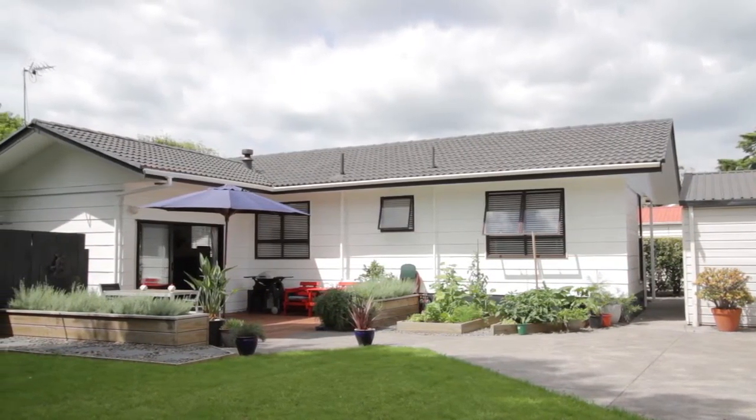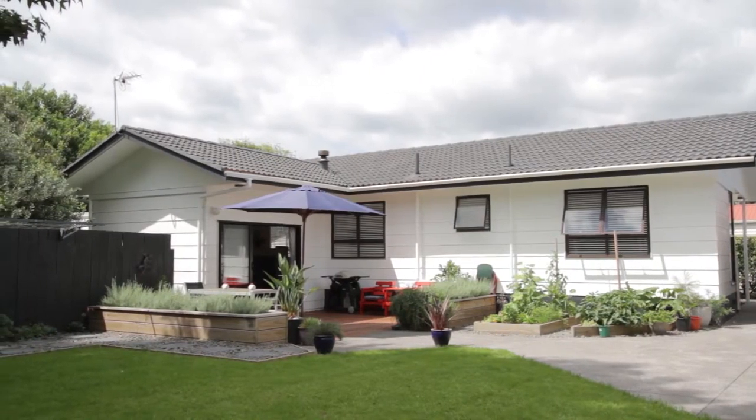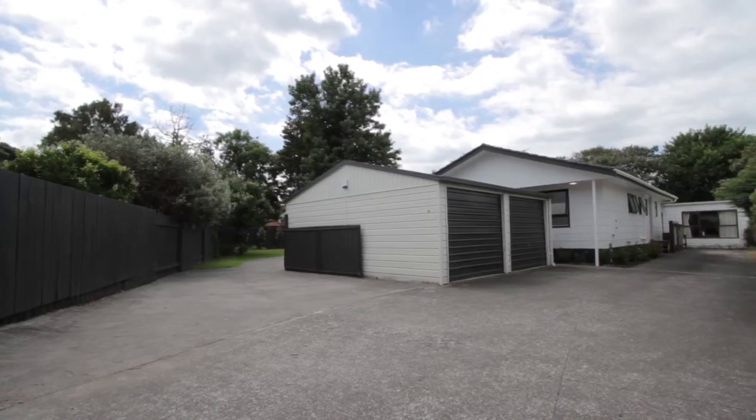What about the construction? This house was built in the 70s — very reliable building materials back then. You've got a concrete tile roof, hardy plank weatherboard, and it's fully insulated in the walls and in the ceiling, so it's a nice warm home.